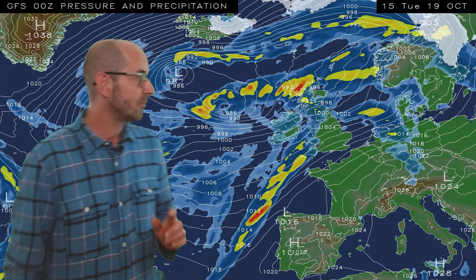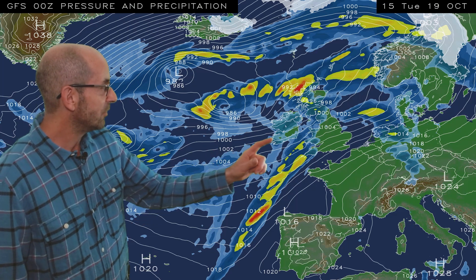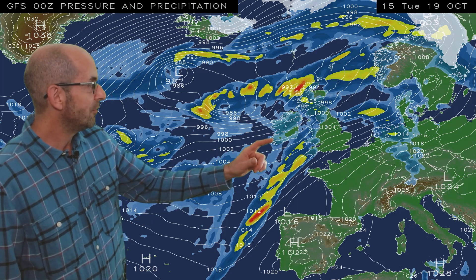I'll start by taking a look at the view across Europe and the North Atlantic. The sequence here runs from 15 GMT Tuesday the 19th of October. At the outset, it's an unsettled picture with weather fronts pushing in from the west, although Central and Eastern England are mostly dry at this point, and it's very mild for the time of the year. I'll come back to temperatures a little bit later.